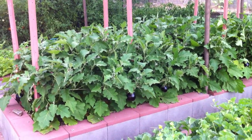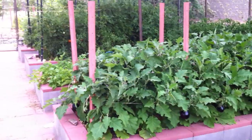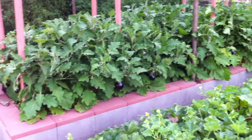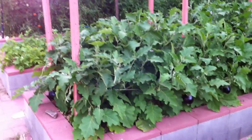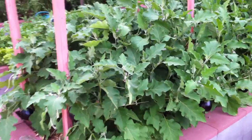We're looking at my bed of eggplants in my vegetable garden here in Phoenix, Arizona. I thought I'd just do a quick video and show you what happens when you don't spray any pesticides and kind of let nature run its course.